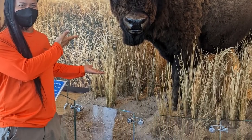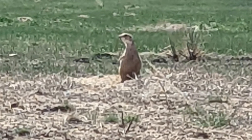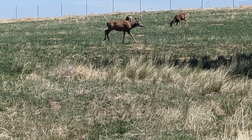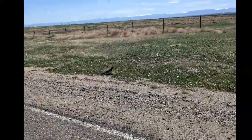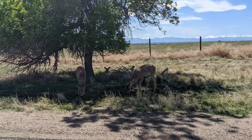We started our journey at the Rocky Mountain Arsenal National Wildlife Refuge, where we photographed lots of prairie dogs, deer, and bison. This 15,000-acre refuge features 20 miles of hiking trails, an 11-mile wildlife drive, and countless hours of fun. I highly recommend it.